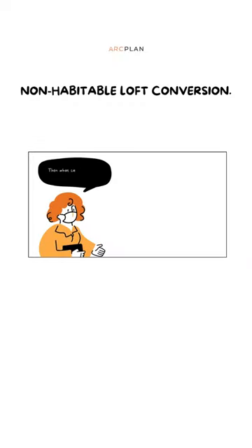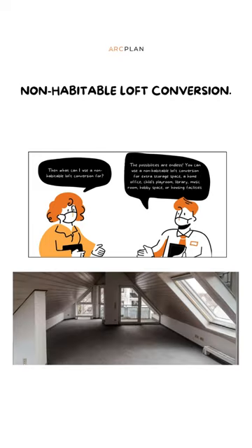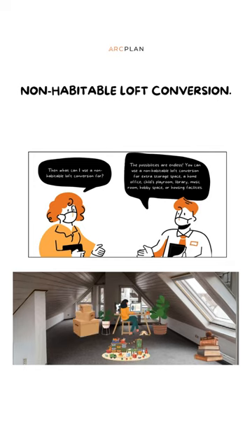Then what can I use a non-habitable loft conversion for? The possibilities are endless. You can use a non-habitable loft conversion for extra storage space, a home office, child's playroom, library, music room, hobby space, or housing facilities.